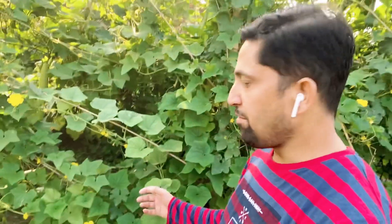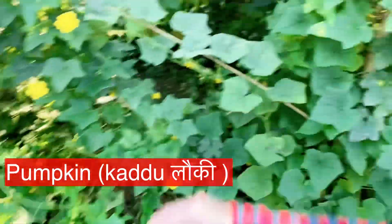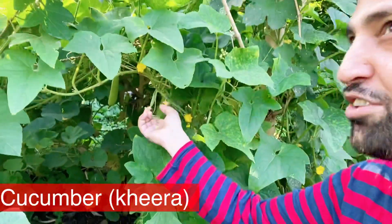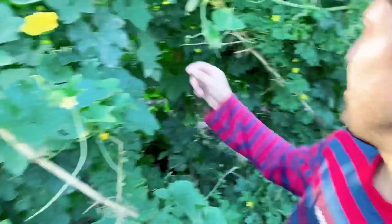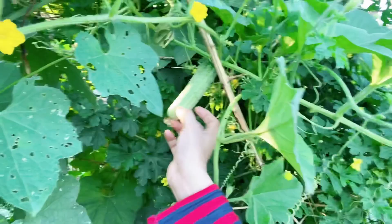We have grown everything here. There is pumpkin — you can see it hanging there. There is also cucumber, which is still growing. And there is ridge gourd, called 'tori' in the village — you must know tori. So there is tori also, and you can see fresh cucumber here. It doesn't look like city cucumber.